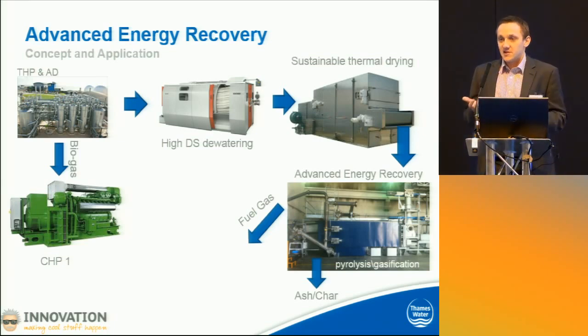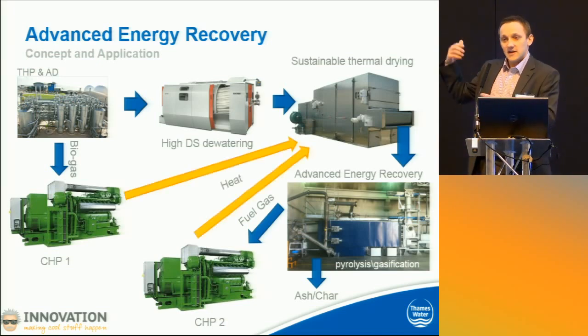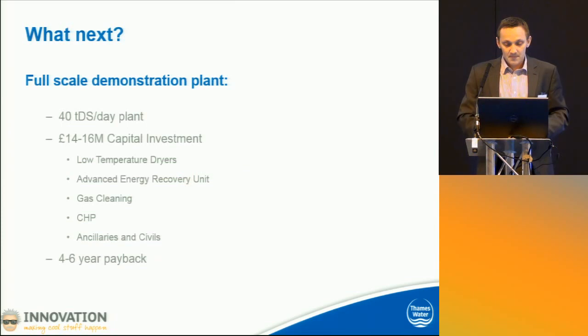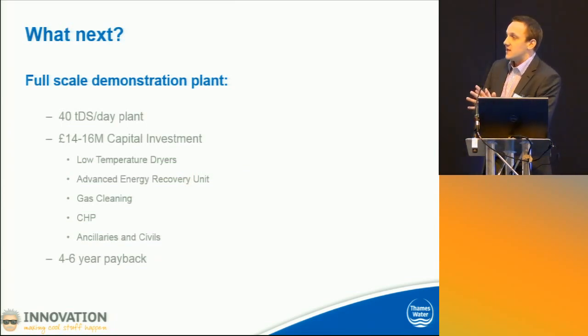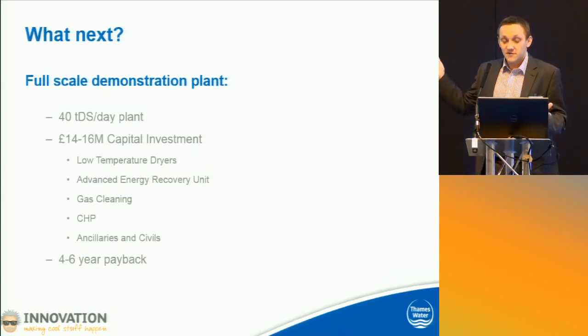You end up with a fuel gas or a syngas coming out of that process, or a char and an ash, which you can then put into a second CHP unit — and you've pretty much doubled your renewable energy output from a site. You've obviously got heat that goes back into the drying step — hence sustainable, no fossil fuel required. Very efficient, safe dryers; even the low-temperature ones aren't ATEX rated. It's not drum dryers with all the accidents that we've had in the past in industry. So there's the concept. What next is a full-scale demonstration plant. We're currently investigating a number of technologies for the advanced energy recovery. There's a competitive tender happening at the moment, and I want to find an investor to spend something like £14 million to build exactly what I've just shown you. The paybacks are looking very, very good — we're looking at four to six years, and the application in the UK is quite enormous. So, that's my pitch.